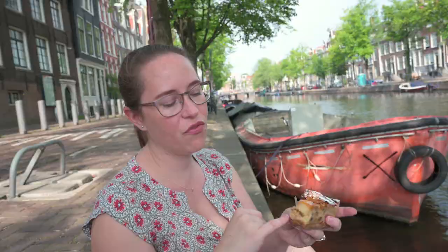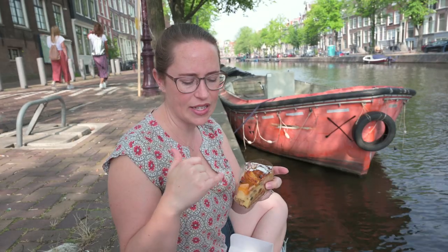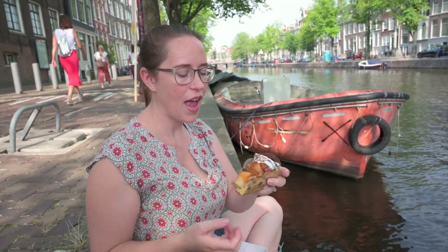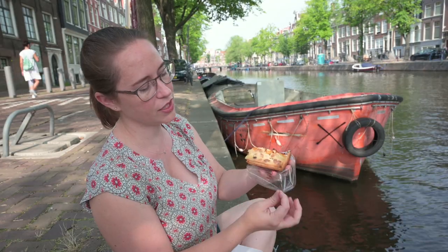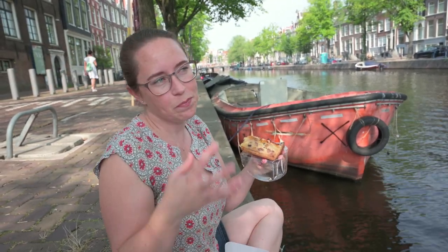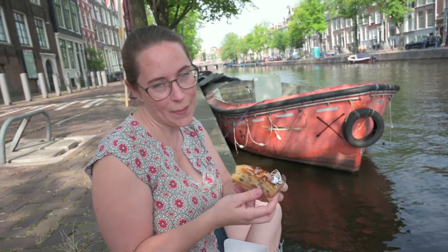Oh my god. It's not super sweet — there aren't typically a whole lot of super sweet treats here. You can see the inside is filled with apples and raisins, and there's a coating we think is a citrus glaze on top. The crust is typically pretty thick. Different places will have different styles of apple pie, but they're all Dutch apple pie and they're all amazing.